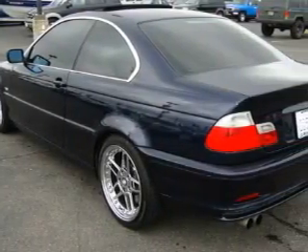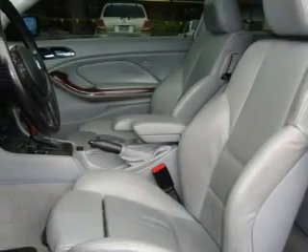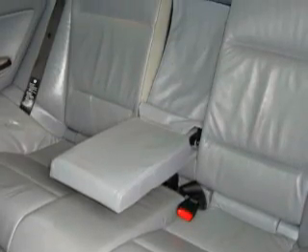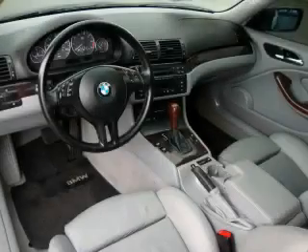Among the many superb features on this BMW there are a sunroof, power windows, a CD player, an anti-lock braking system, interval windshield wipers, and this vehicle has just over 80,000 miles. It features a 3.0-liter six-cylinder engine and an automatic transmission.